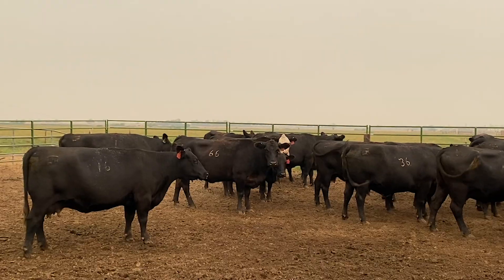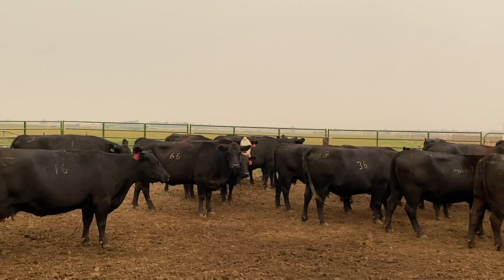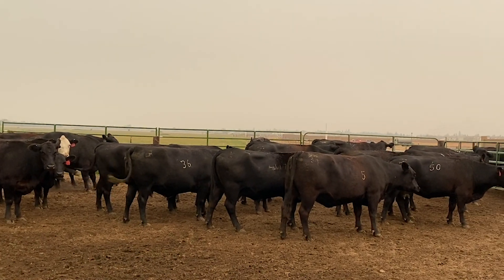In the cow herd, a cow is supposed to raise a calf for you every year to be profitable, and it's all about making a profit at the end of the year. We love what we do, but you have to be able to make a profit to afford to do what you do. So if a cow does not get pregnant, she is not useful in the herd and becomes a liability instead of an asset.